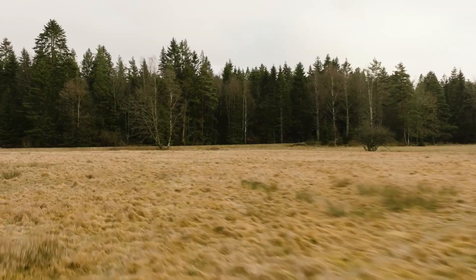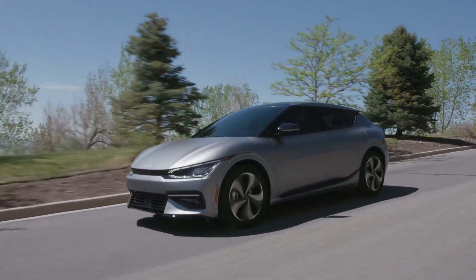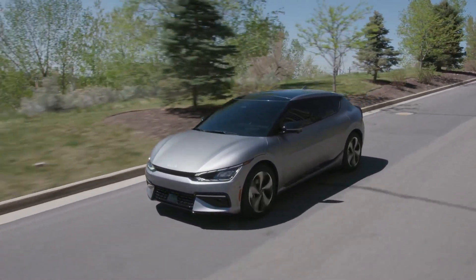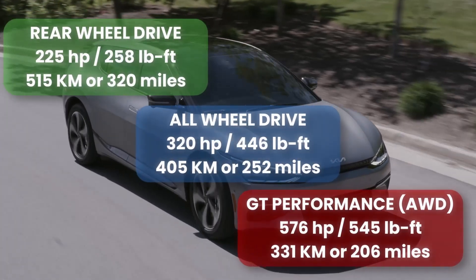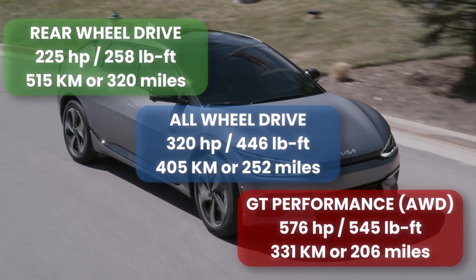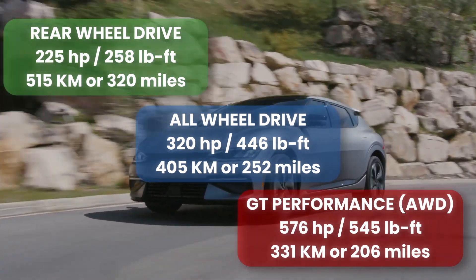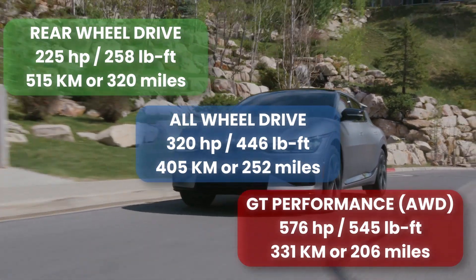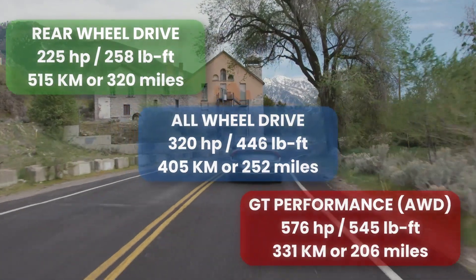Perhaps a better example in terms of contrast would be the Kia EV6, which offers a rear-wheel drive single motor, a dual motor, and a high-performance dual motor powertrain option — all using the same 77.6 kilowatt-hour battery pack. The comparative differences in power, range, and efficiency are more noticeable and offer a more visual scaling up or down overall.